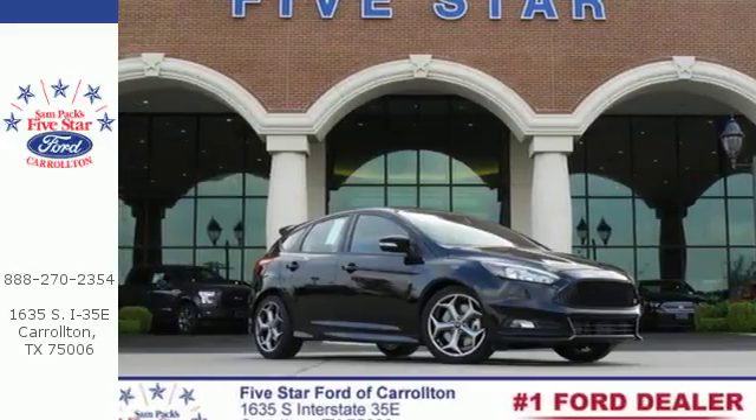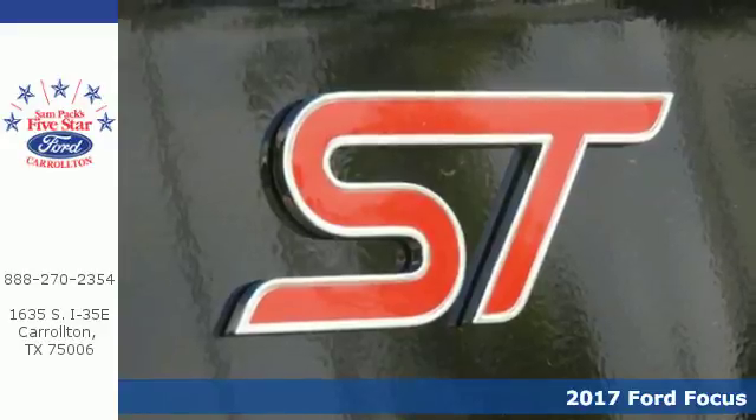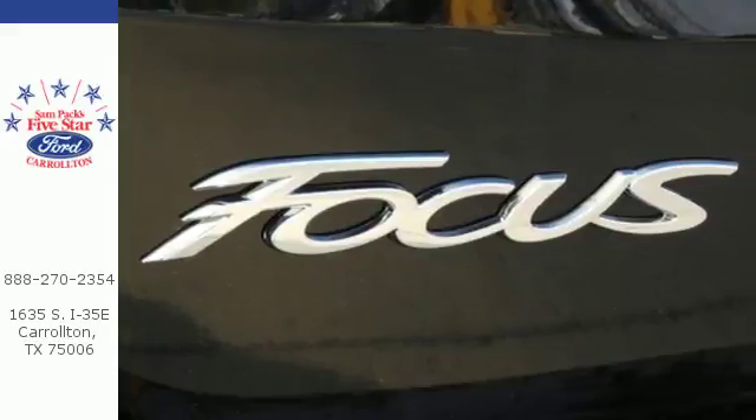Here's a 2017 Ford Focus. Why put up with boring when you can have a car that was built to inspire you? From the sleek design to the sporty driving character, this Focus brightens your everyday drive.